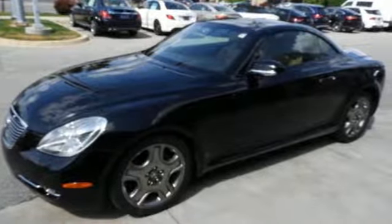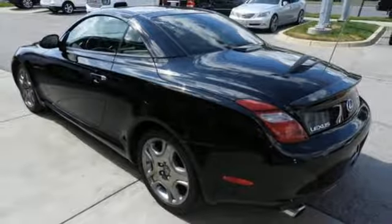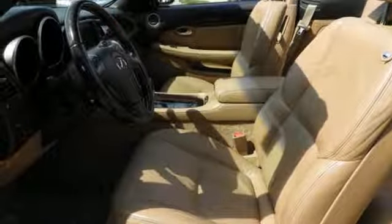Dual zone climate control, V8 engine, power retractable hardtop, gas pressurized shocks, and power tilt-down heated mirrors.